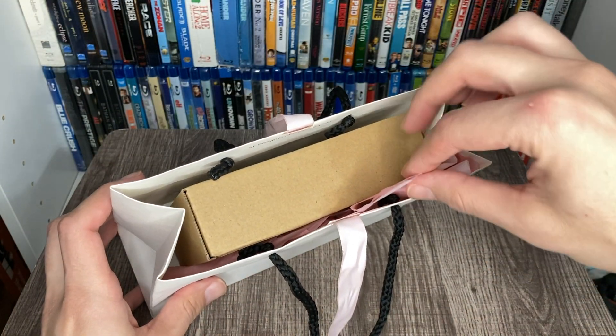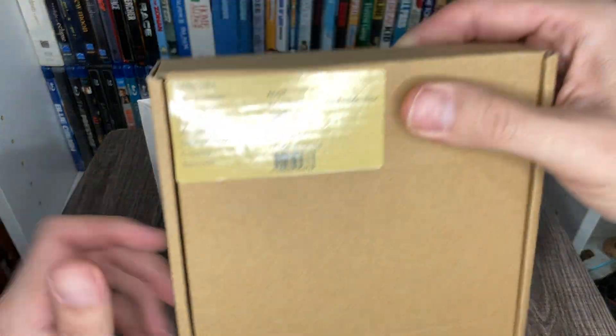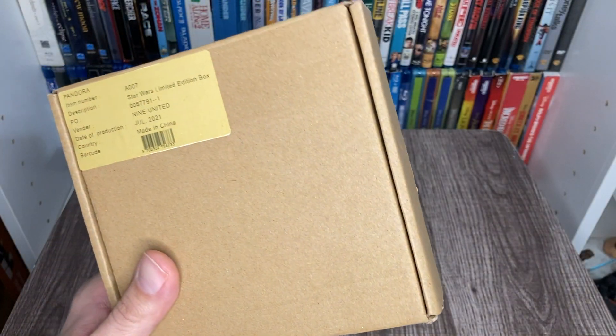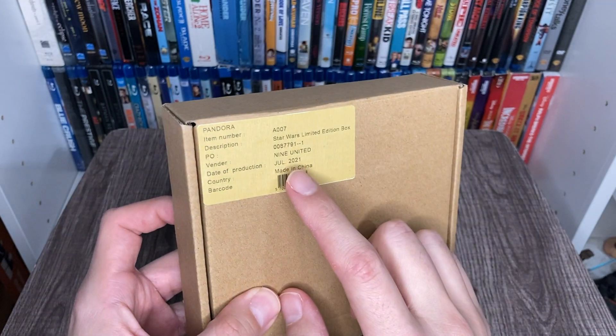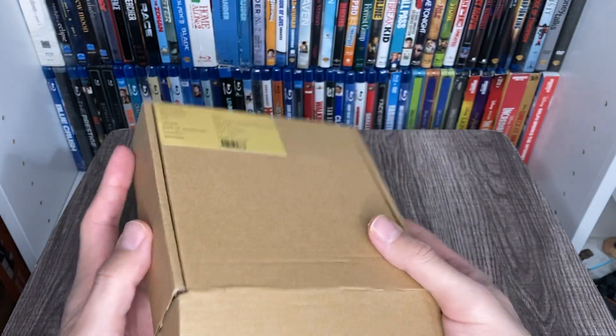It was a big surprise to me because I didn't even know Pandora actually carried a line for men. When I took this out, I literally thought she had put something different in a Pandora bag — maybe a little gift she got me and didn't know where else to put it. Then I took it out and I saw that it said 'Star Wars Limited Edition Box,' and I'm like, what the hell can possibly be in here?